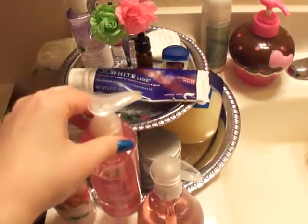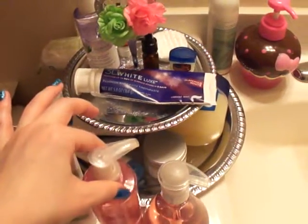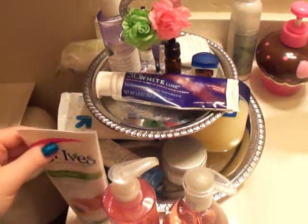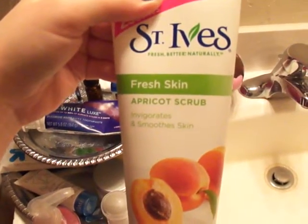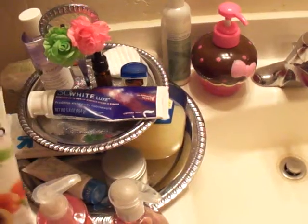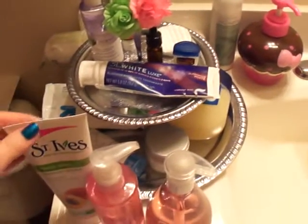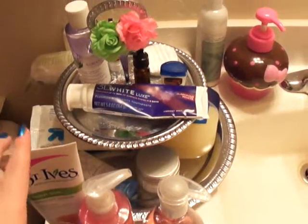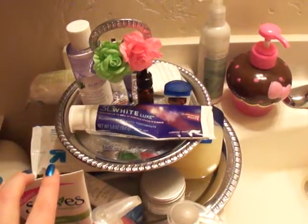After taking off my eye makeup and cleansing, once or twice a week I use the St. Ives Fresh Skin scrub. It's supposed to smooth out your skin, which I need because my skin tone is all over the place right now.